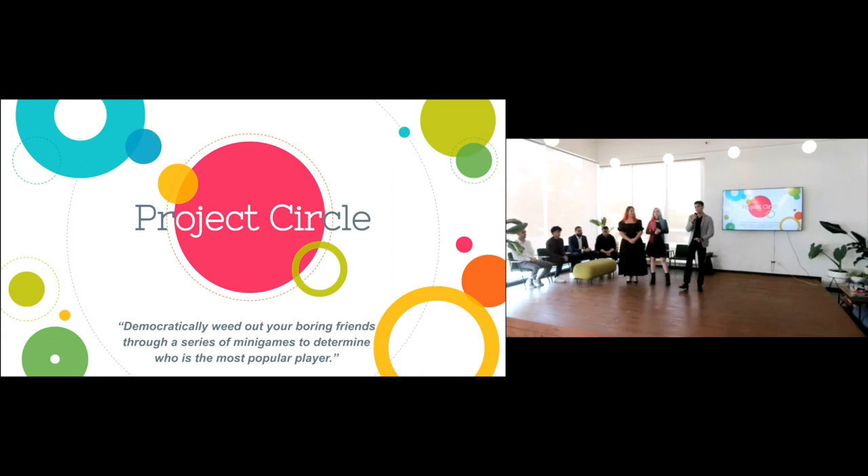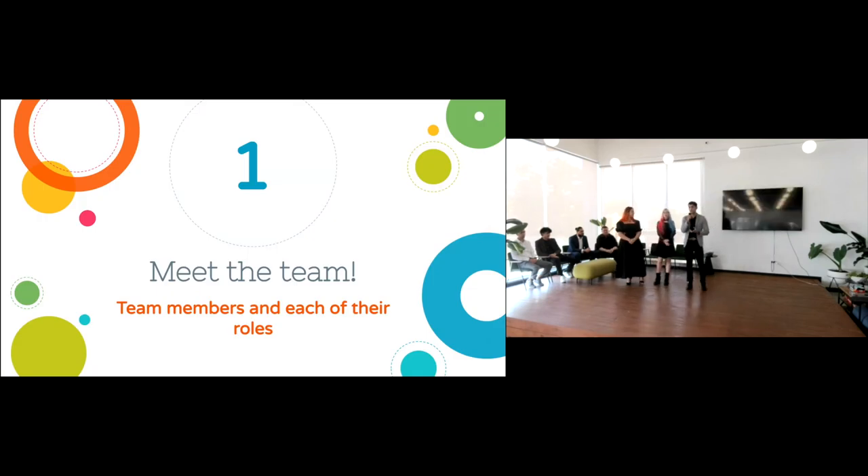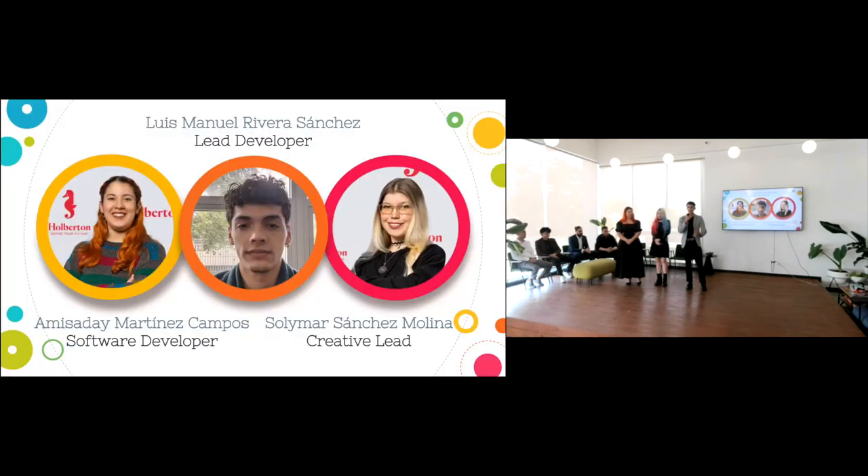Hello everybody! I'm very excited to talk about our project. It's a game with a simple goal: to democratically weed out your boring friends through a series of mini games to determine who is the most popular player. About the team — I had the role of developer lead and project manager. This was my idea. I started programming by myself about seven years ago, just reading books and teaching myself languages, but I had trouble landing a job because it was difficult to prove my experience. That's when I came to Holberton.